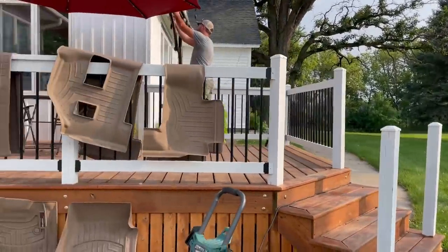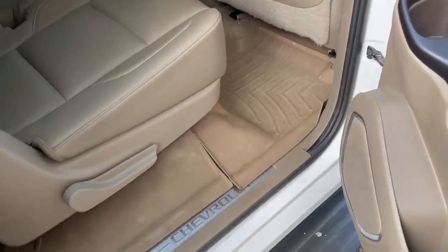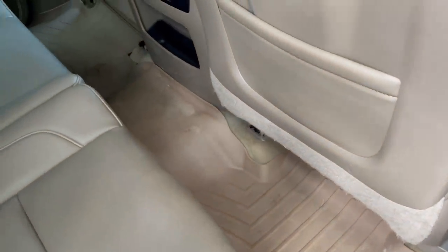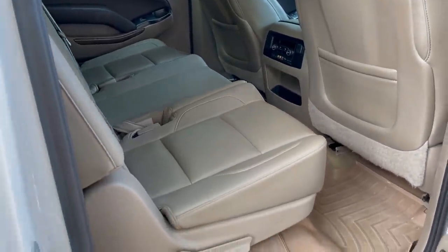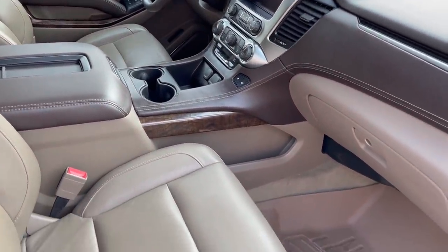Tom just pressure washed the floor mats, so we'll get those put back in. These don't come perfectly super clean anymore, but that's okay. The floor mats are in there to protect the carpet — if the floor mats are a little dirty, it is what it is. I look at floor mats as a tool.